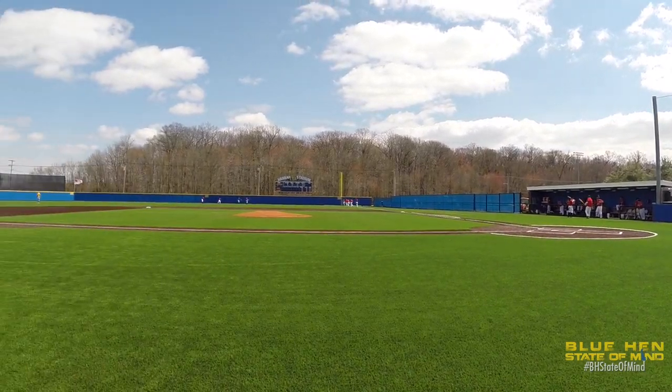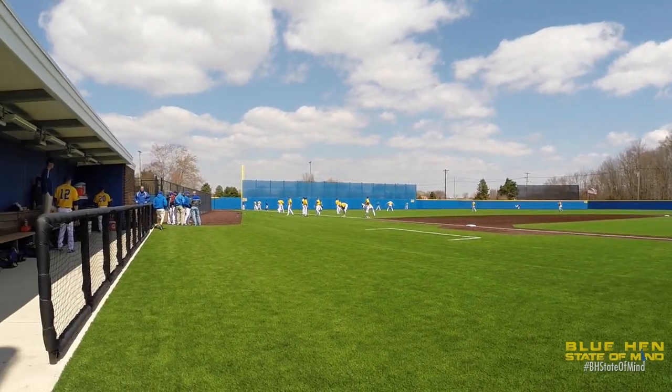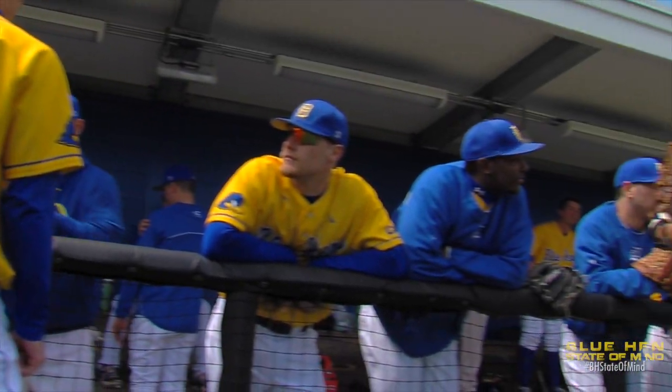Finally happy to be out on our new facility here, the new Bob Hanna Stadium. It was well worth the wait. By far, I think we're going to have the best facility in the conference and one of the best facilities in this whole Middle Atlantic region.